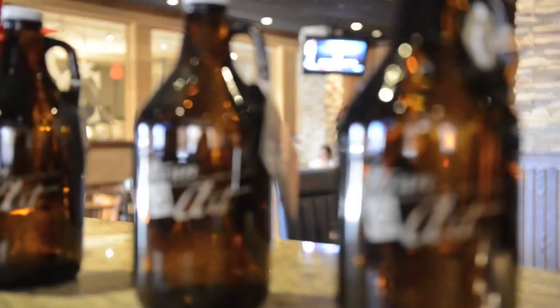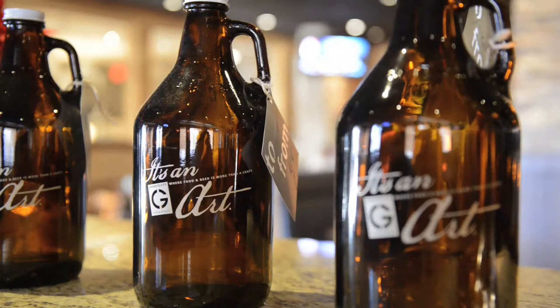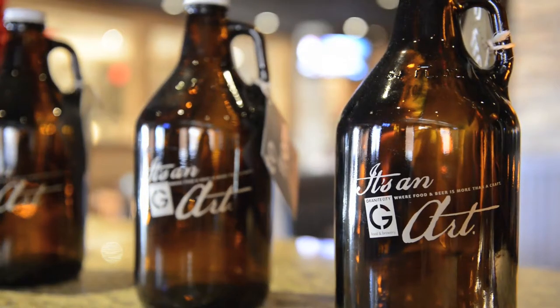Next would be our Wag's American Wheat — it's an unfiltered ale, so you're going to see a nice cloudiness to it with some nice citrus tones. And our last is our oatmeal stout, which has an opaque black color and is going to have some nice coffee and chocolate tints to it.